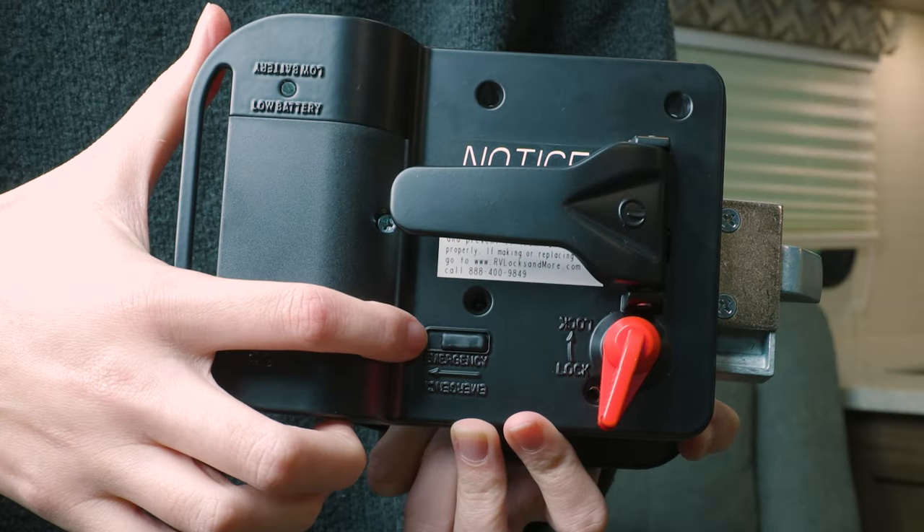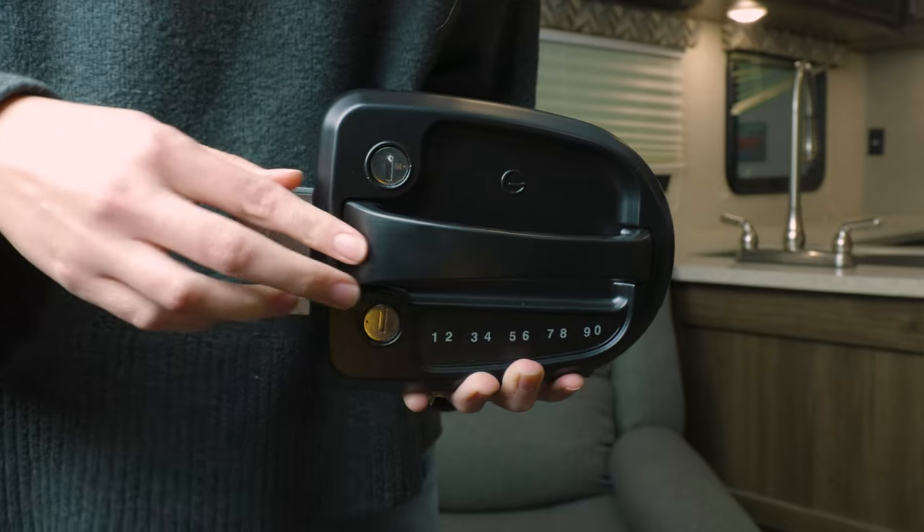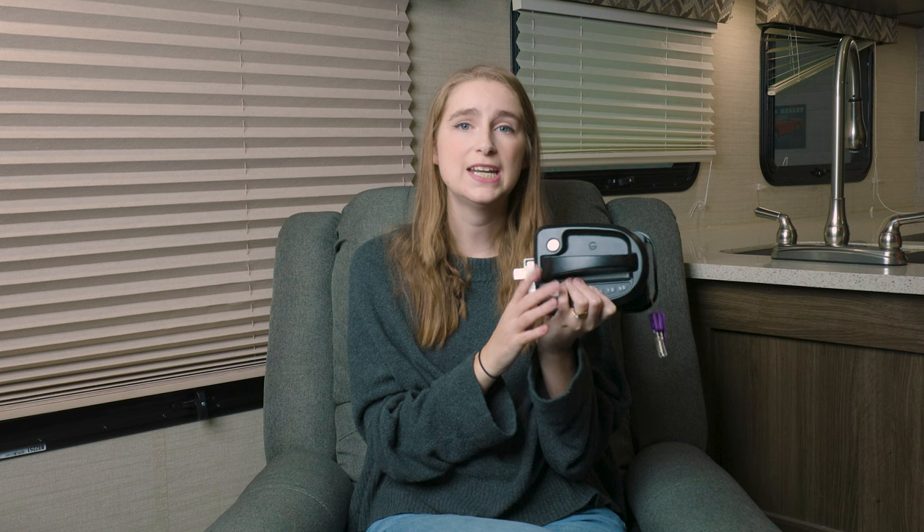This latch features a robust deadbolt system, so it provides extra security. It also has an interior safety release, so if you are in an emergency you can still get out of the camper really quickly. It has an ergonomic handle design and is keyway ready.